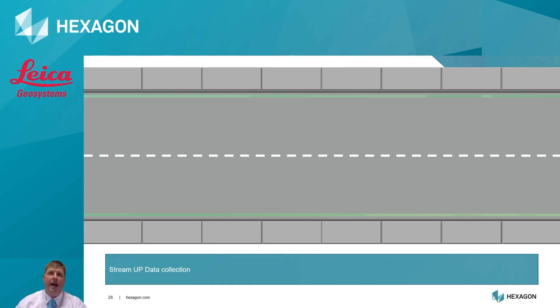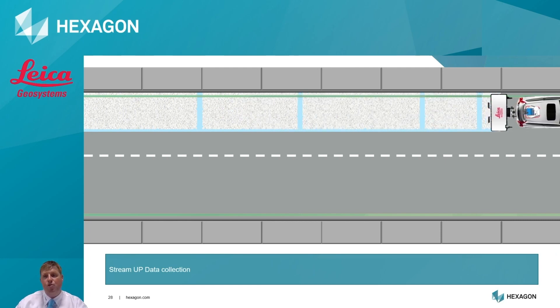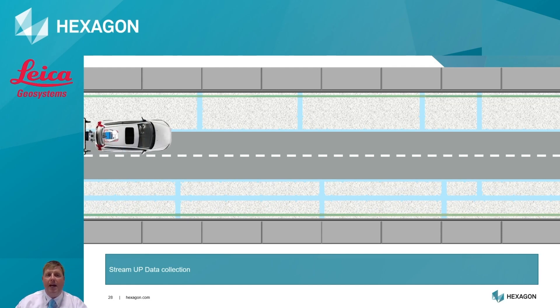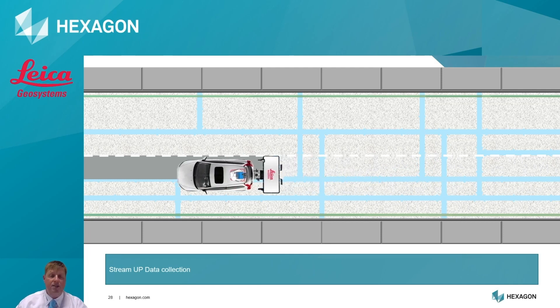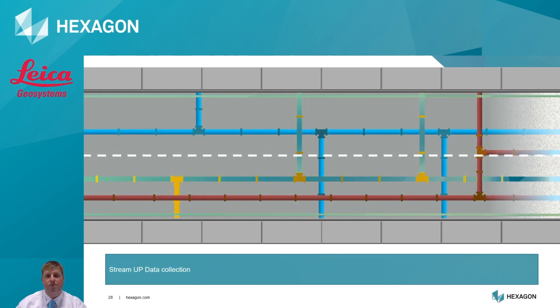Let's look at how the system actually works on the road. Collecting GPR data is really simple - we drive along our carriageway or survey area to ensure full coverage. Over a standard carriageway we may need three or four passes to ensure full coverage. The areas covered as we're driving along can be seen easily in UMAP.